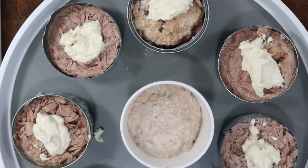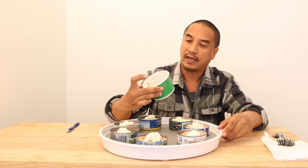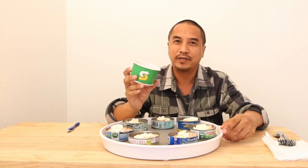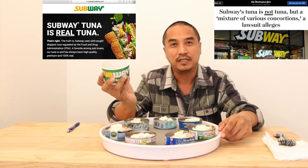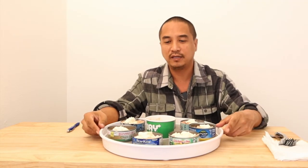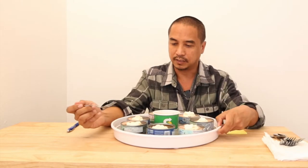They are all skipjack chunk light tuna in water, which I have removed. Subway only adds mayonnaise with their tuna, so I'll be doing the exact same thing and adding about a tablespoon of mayonnaise to each can. We've got seven tuna cans and then Subway's tuna, which I'll taste last to see if it tastes like tuna or anything similar to these cans. That's the mystery — is Subway's tuna real or is it fake? I'll rate them from best to worst.